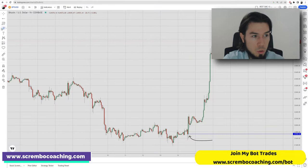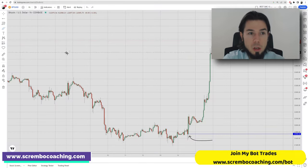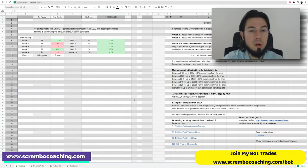Once again, for those of you that would like to participate with us in our bot trading through ChatGPT, make sure to check out our page. It is listed at scramblecoaching.com/bot, as you can see in the top left corner. The link is also discoverable in the description and comments area of this video. There are two options you can join.